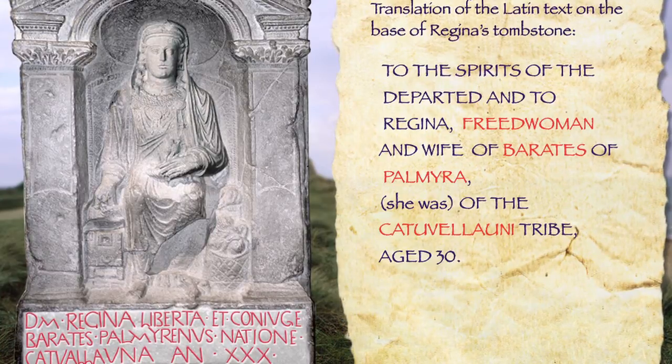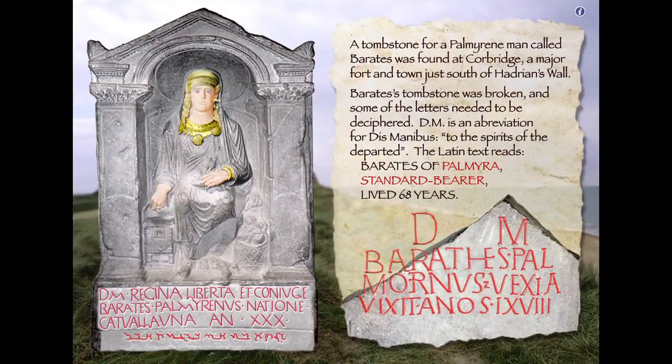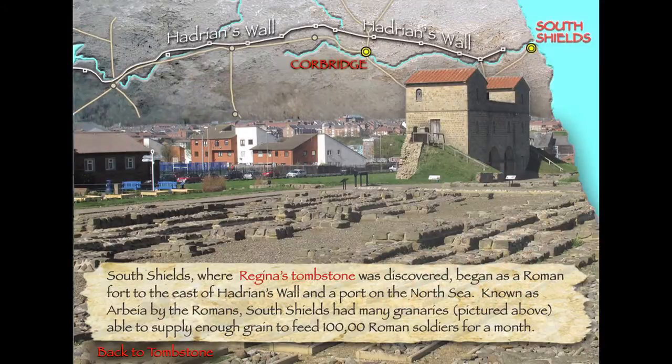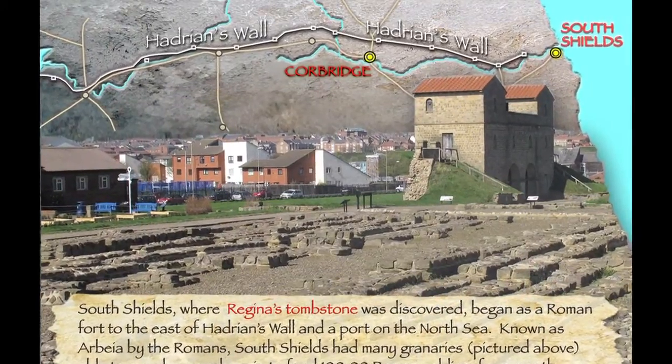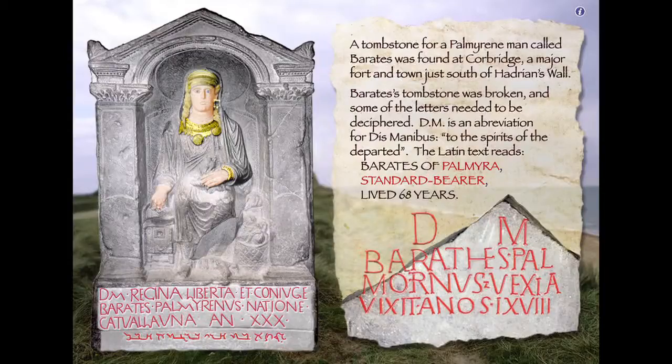So here we have the most multicultural of weddings. Barates was Assyrian, probably in the army, could have been a trader — people aren't entirely sure. Although the amazing detail, and I guess this is what it will tell us if we click on it — yes — a tombstone for a Palmyran man called Barates was found at Corbridge, which is on Hadrian's Wall. The wonderful thing about this app is that we're aware of the amazing coincidence that these two tombstones have been found — of the wife and of the husband — and it's wonderful to have them both ready to look at with a single tap of the finger.